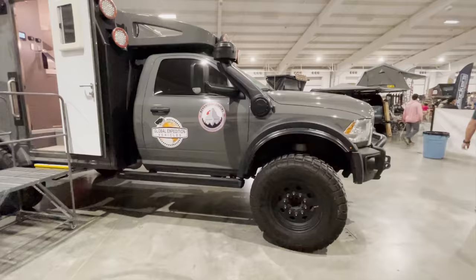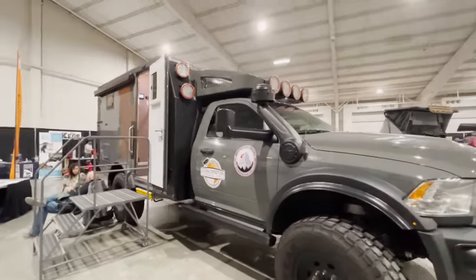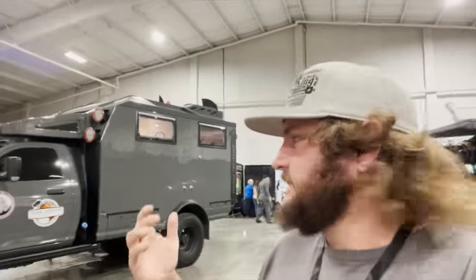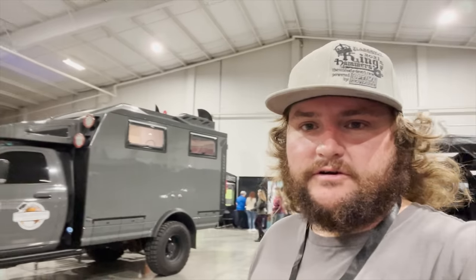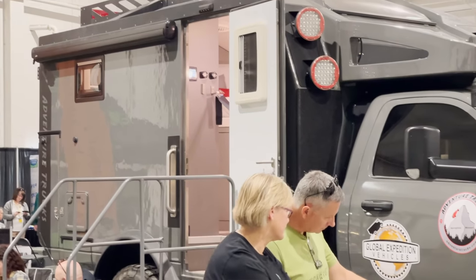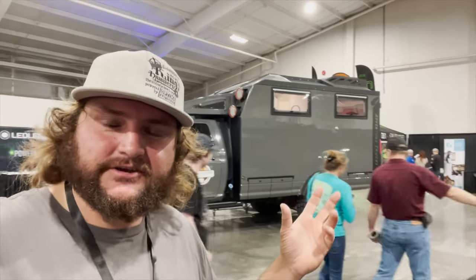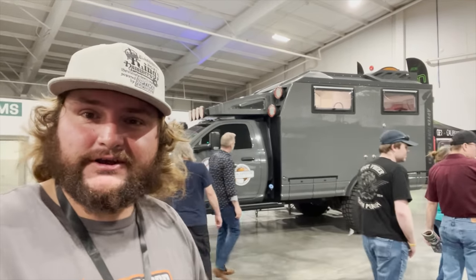It's a big truck. The hard-side non-pop-up is pretty neat for inclement weather and all that kind of stuff. Sorry about the audio — you'll hear a little bit of background noise. I was going to grab my mics but I wanted to show you this truck; the show's almost over in a couple hours.